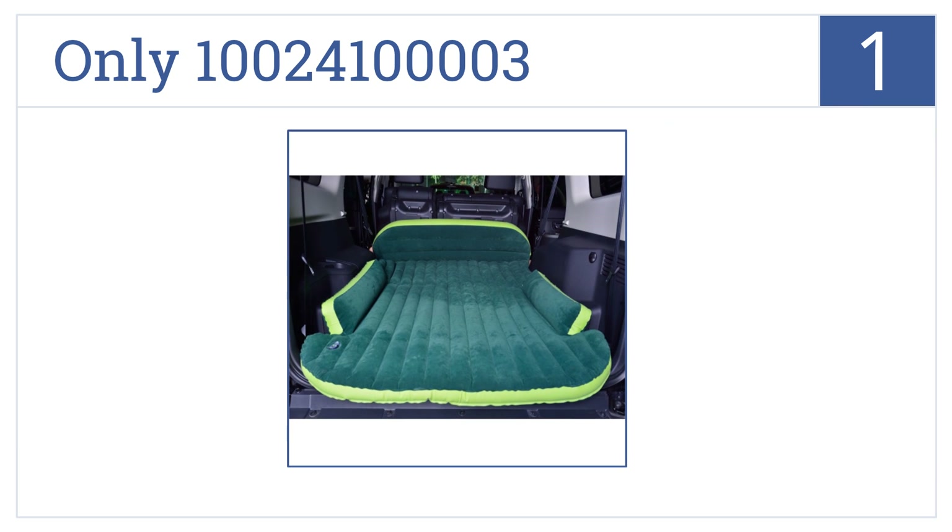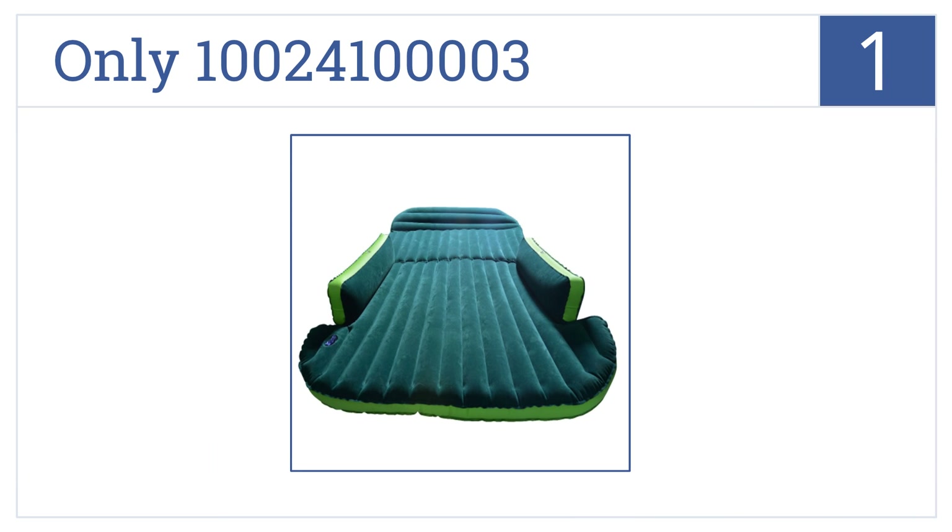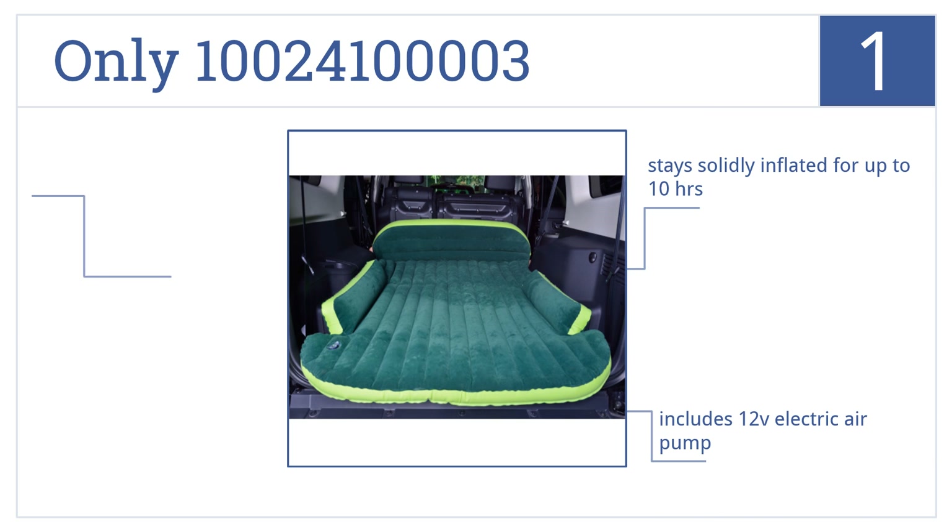And taking the top spot on our list, the number one pick is made of breathable and eco-friendly PVC material that's non-toxic and scent-free. Plus, it will help keep you warm in minus 13 degree temperatures. It features double-sided flocking, stays solidly inflated for up to 10 hours, and includes a 12-volt electric air pump.